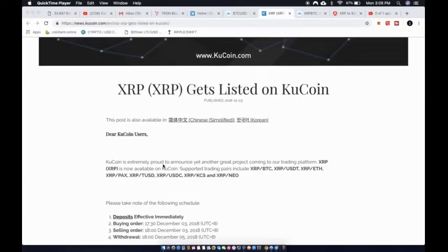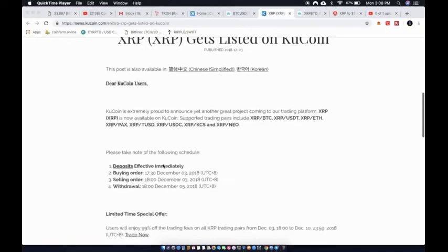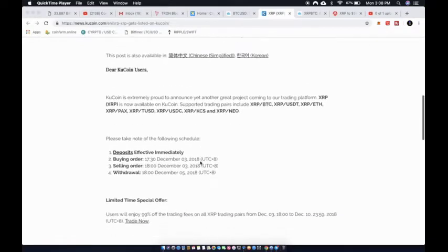You're getting more liquidity and more people that are going to trade XRP. KuCoin is extremely proud to announce yet another great project coming to their trading platform. XRP is now available on KuCoin. Supported trading pairs are BTC, USDT, ETH, PAX, TUSD, USDC, KCS — which is the KuCoin coin — and NEO.